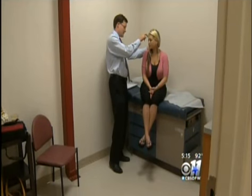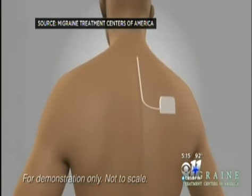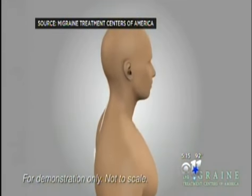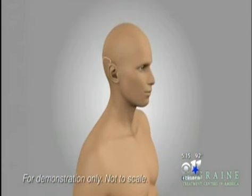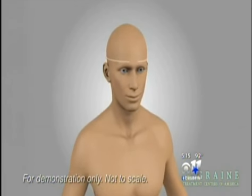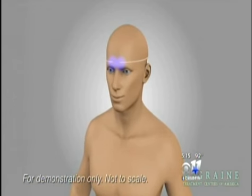Then last month, Storms tried the Omega Procedure. This animation from Migraine Treatment Centers of America shows how doctors implant a small, rechargeable battery pack under the skin. It's attached to tiny wires called leads that send electrical impulses to the brain, tricking it into feeling less pain or, in some cases, eliminating it. A gentleman who was 72 and had 20 years of headache, who literally is in my office crying and hugging me, is very gratifying.